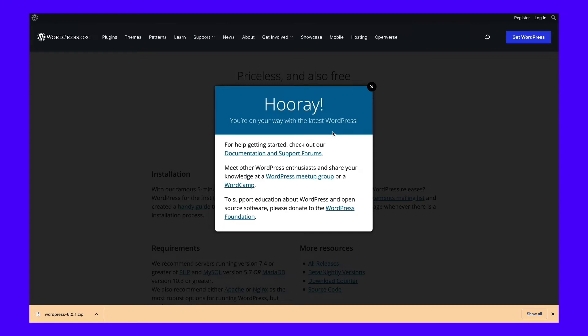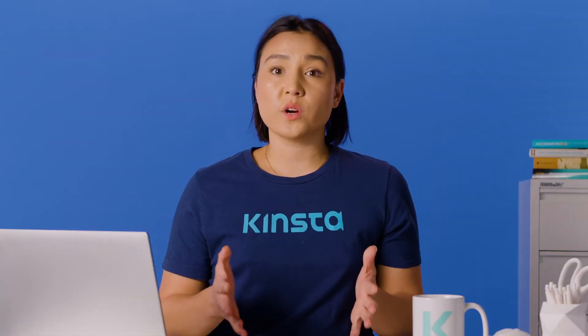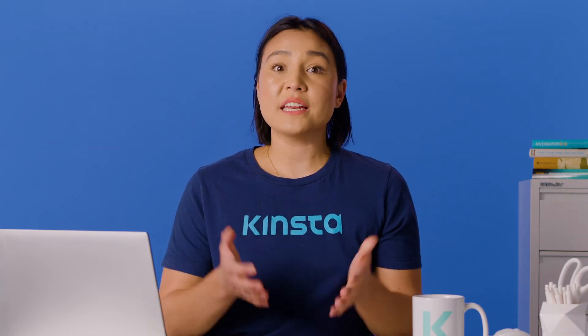Once your WordPress installation is ready, you'll gain access to the dashboard. You'll spend most of your time using WordPress here, so it's wise to get acquainted with it. We'll use a WordPress plugin to migrate your website from Drupal since it's the easiest method. However, before we get to that, we need to choose a permalink structure for your website.